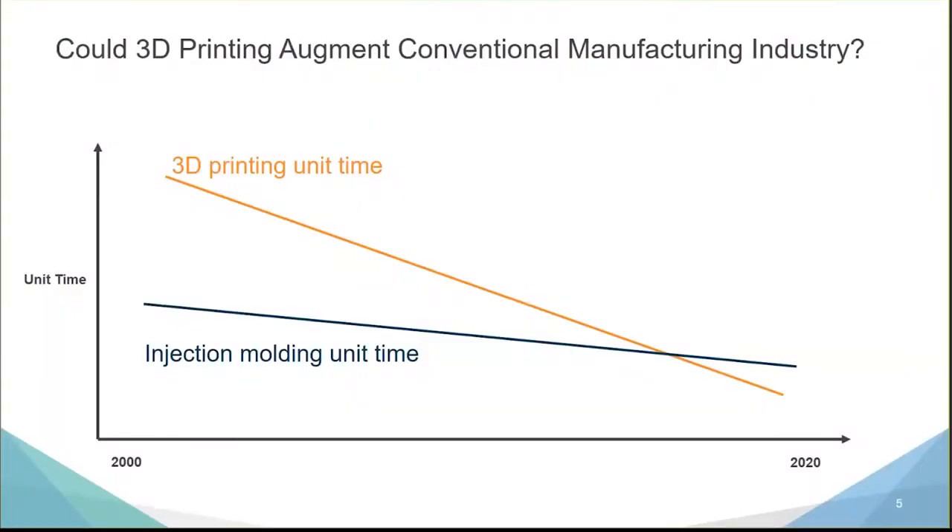Looking back a little, the first thing to note is that 3D printing is on a faster rate of improvement relative to traditional technology. 3D printing is getting faster at a faster rate than what we're seeing with injection molding. We are seeing some improvements in injection molding speed driven by things like conformal cooling, but we're starting to see more applications where it makes both economical and productivity sense to consider utilizing additive.